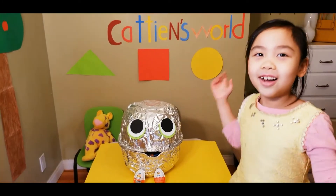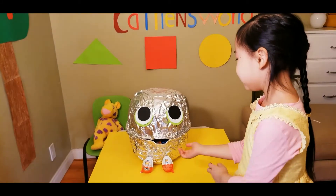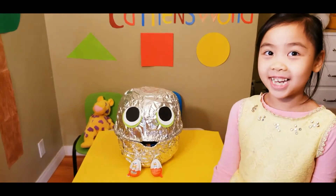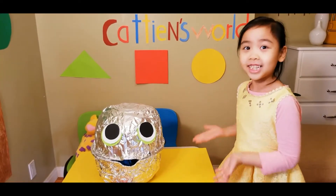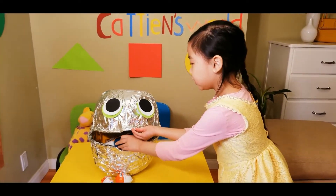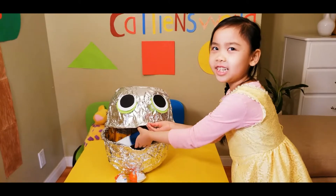I wonder if there's something inside. Whoa, it's very giant. I'll get something inside. Something is inside. It's very giant.